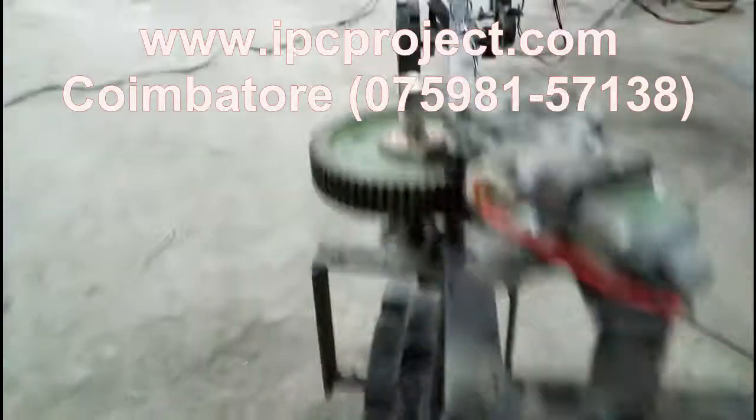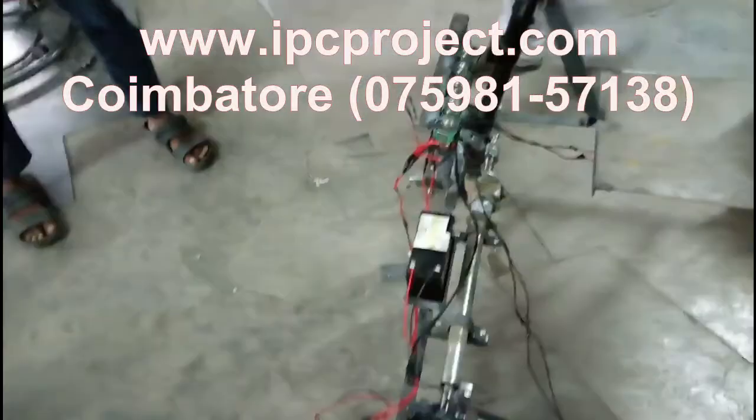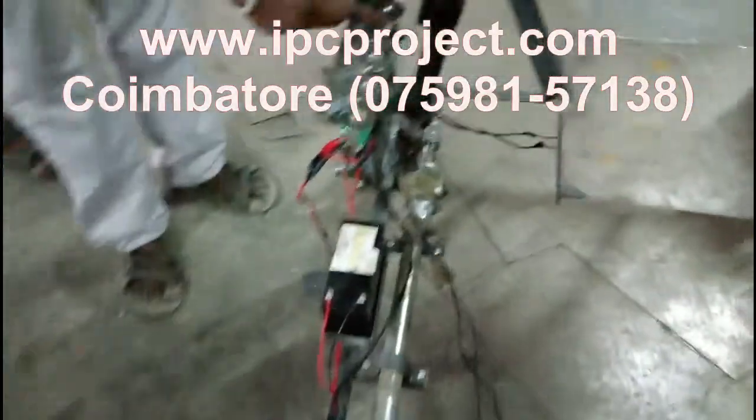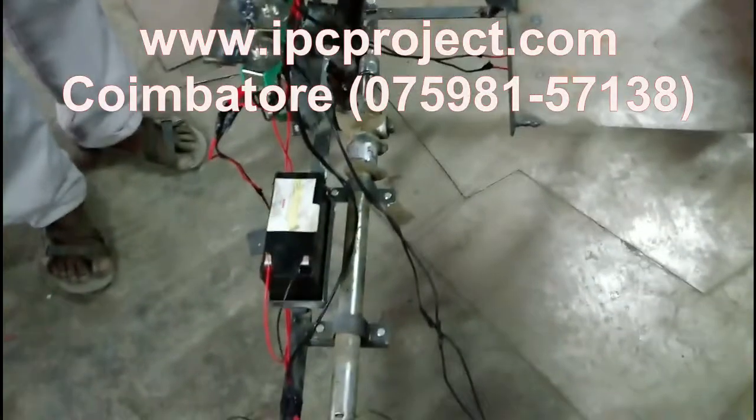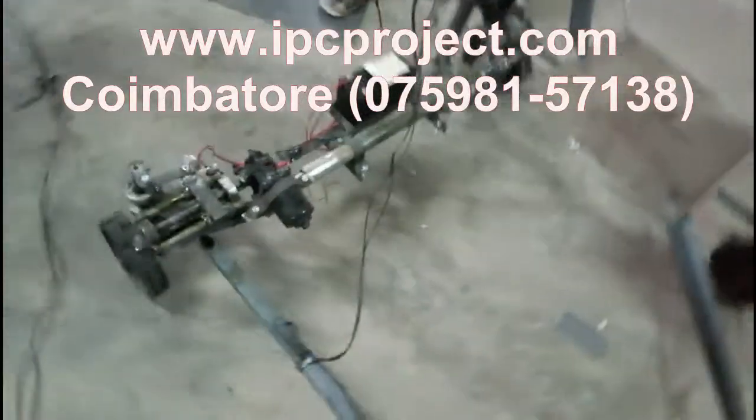We have all the facilities like manufacturing and fabrication of equipment, handled by experienced faculty. We have dedicated faculty to teach the students from basics to give an in-depth knowledge of their project.